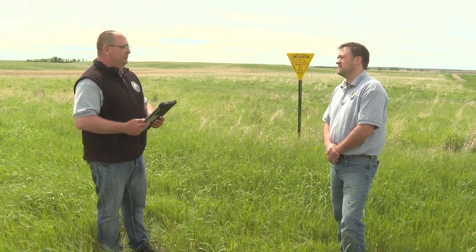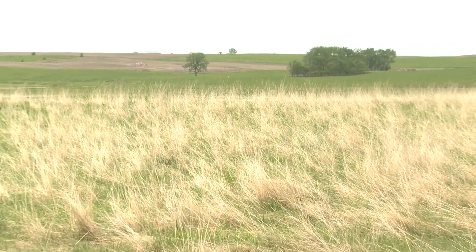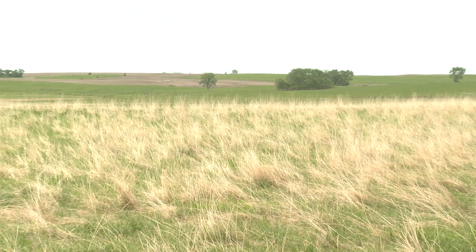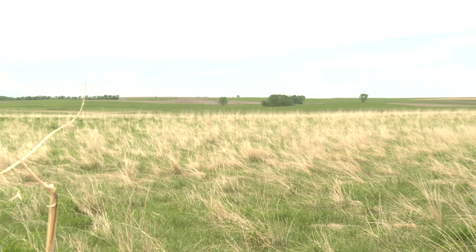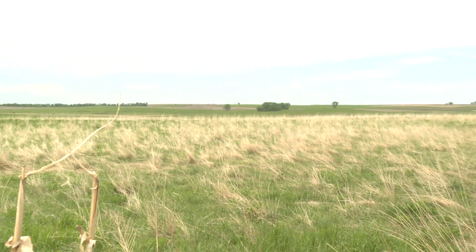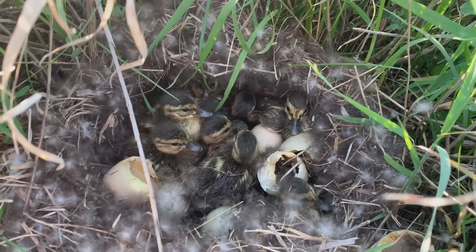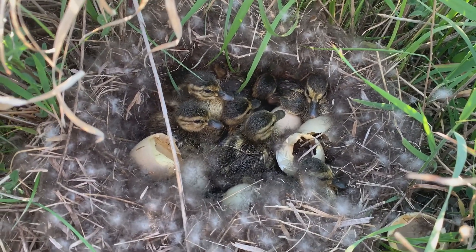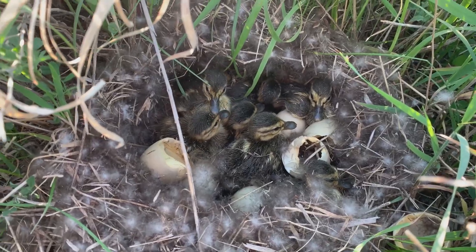Kevin, it's June. We're standing out here in front of a PLOTS sign with nice green grass in the background. The PLOTS program produces a lot of wildlife habitat. A lot of people associate PLOTS with fall and fall hunting — that's probably when most people first step foot on a PLOTS tract. But we wanted to make people aware that PLOTS are producing wildlife all year long.